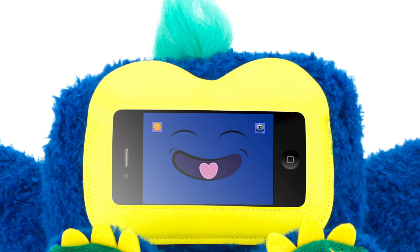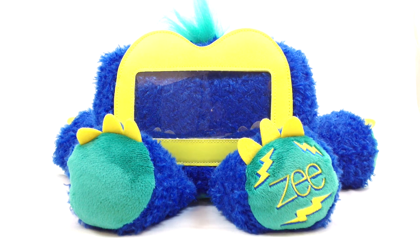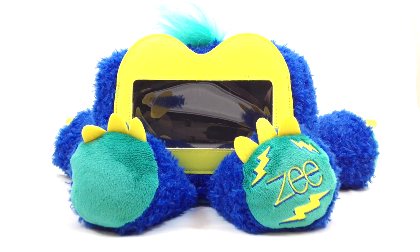There are two Woogies to choose from: Zee with his bright blue mohawk, or Feed with her bright blue ribbon. To use the Woogie, just slide your iPhone or iPod touch into the Woogie's face and close the velcro pouch. The Woogie is designed to sit upright for easy viewing in apps like Netflix.